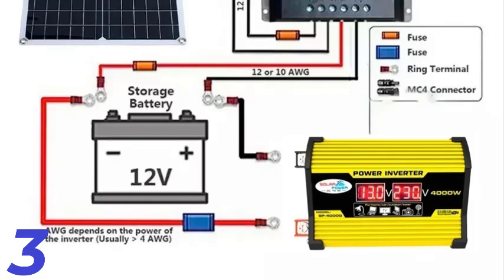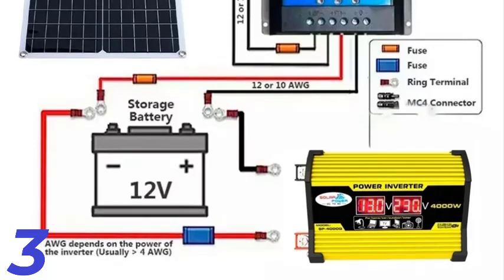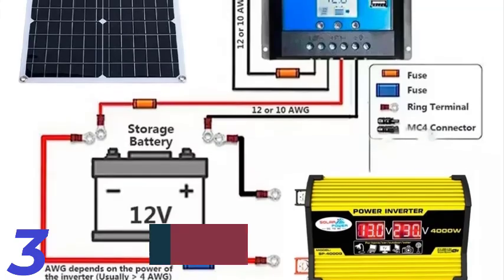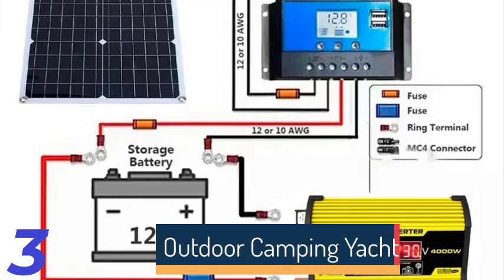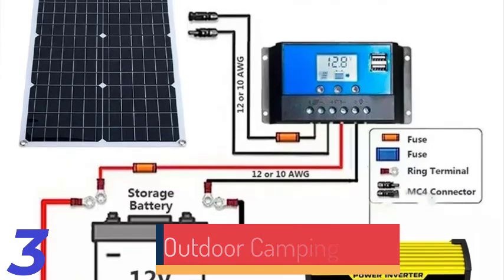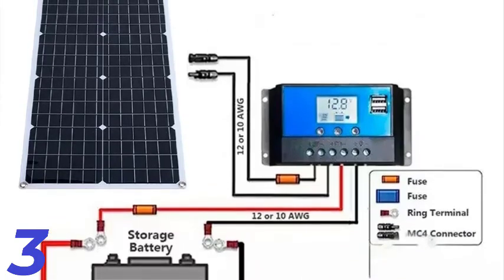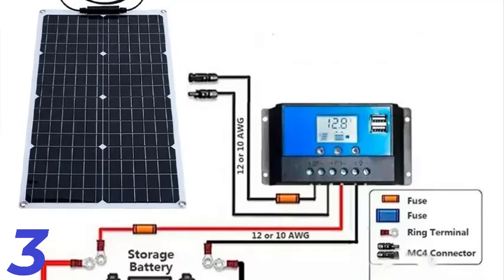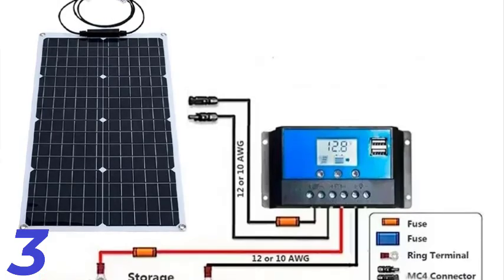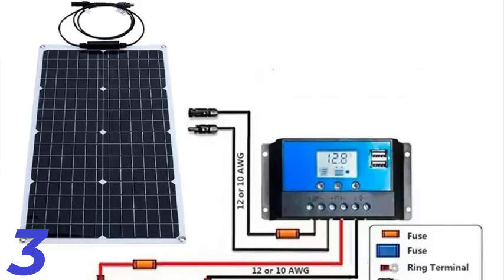Number 3: The 3000W Solar Panel is a powerful and efficient energy solution suitable for home, camping, and outdoor activities. Its durable monocrystalline silicon construction ensures optimal power generation with a module efficiency of 21.8%. The panel measures 100 x 50 x 3.5 centimeters and delivers a maximum power voltage of 18V and a short-circuit current of 6.5A. It is flexible, customizable, and certified by CE and ROSE for safety and quality. With 13 panels and 30 cells, it offers reliable energy.